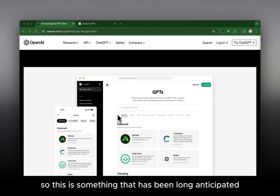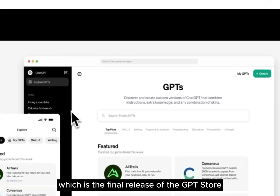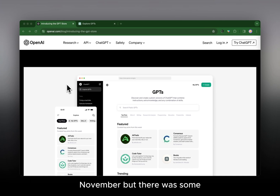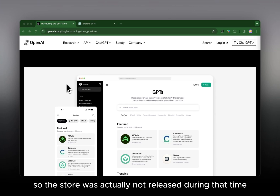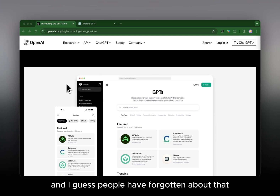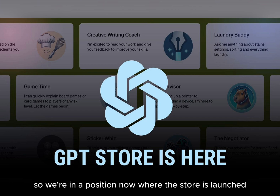This is the final release of the GPT Store, which has been long anticipated. The store was supposed to be released last year in November, but there were big issues — Sam Altman was fired as CEO from OpenAI, which created a whole scandal. So the store was not released during that time, but now we're in 2024 and the store has launched.